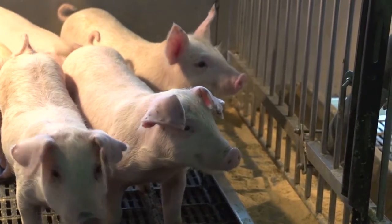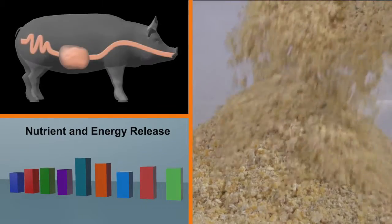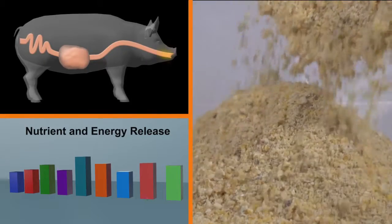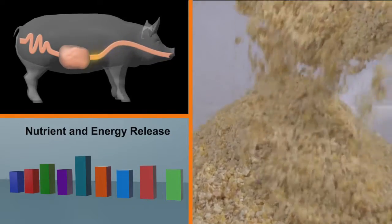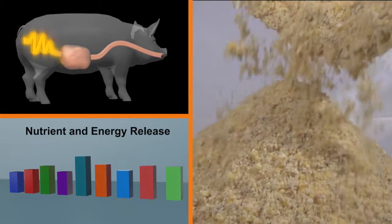This means nutrients and energy are left unavailable to the animal. The Alltech TrueCheck in vitro screening module simulates the key parts of the digestive system: the stomach and the small intestine.